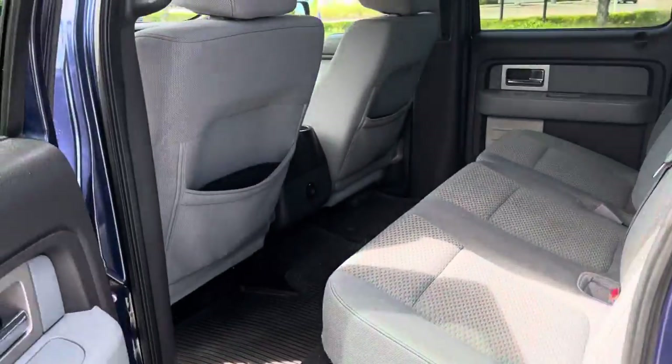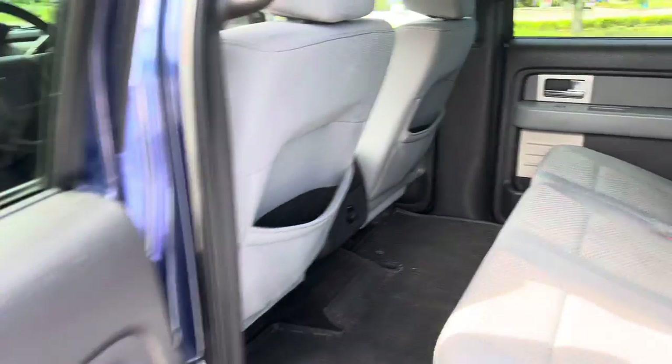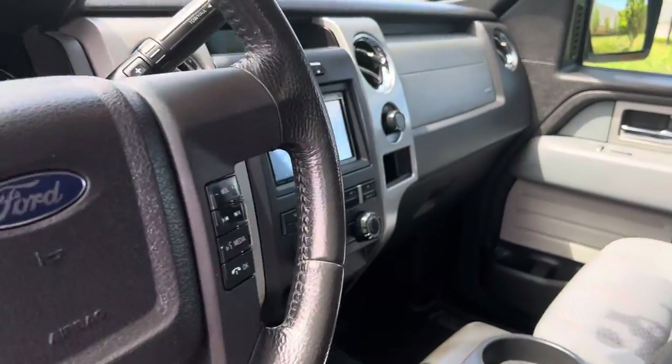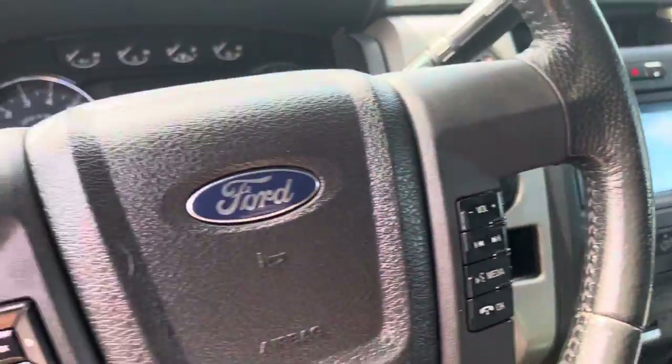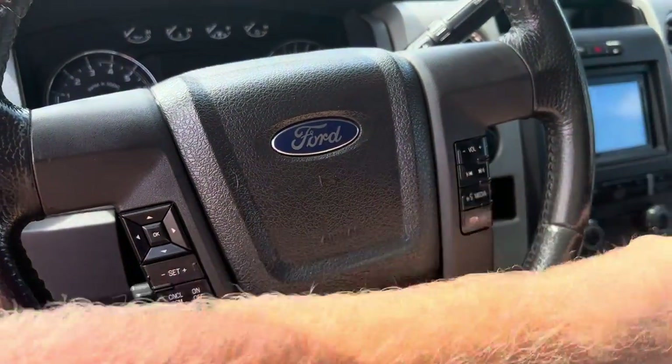What I've done to it is I installed an entirely different stereo system in this truck. You'll see it's got a JVC head unit, and I kept the steering wheel controls — I wired in an adapter to keep those working.